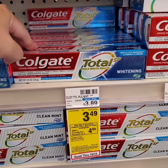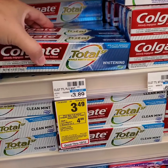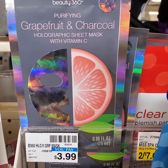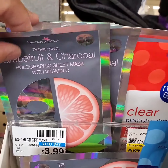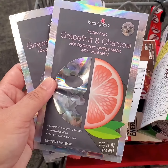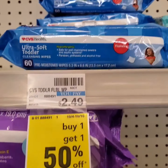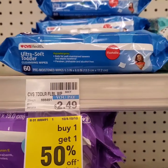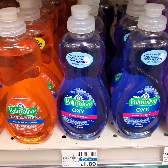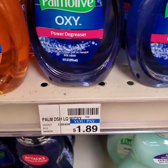Colgate Total is $3.49. When you purchase two, you get four extra bucks. I'm gonna get two of these. This Beauty 360 sheet mask is $3.99 each. I'm gonna get two of them. I have some CVS coupons for this. Thanksgiving Hallmark cards are $0.99 each. I'll get two CVS Baby Wipes at $2.49. The Palmolive Dish Detergent, 10 oz, is on sale this week for $0.99. I don't have a coupon for it, but $0.99 is a good price since the original price is $1.89.